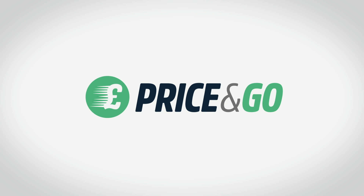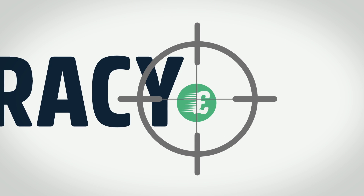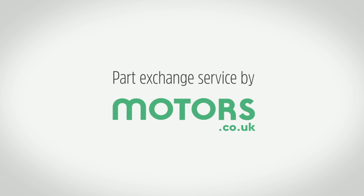Wherever you see it, you can be sure you're looking at a new, better part exchange service. One that's built on accuracy, honesty and ease, offering pre-agreed prices that we stick to. So when you're looking for a part exchange valuation you can count on, get started with Price & Go at motors.co.uk.